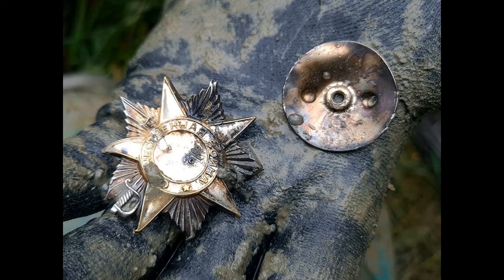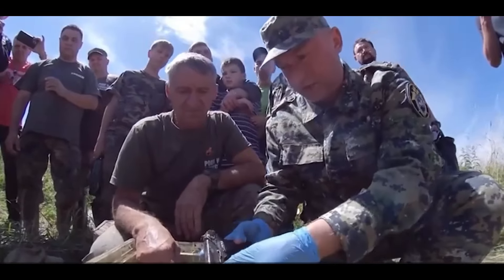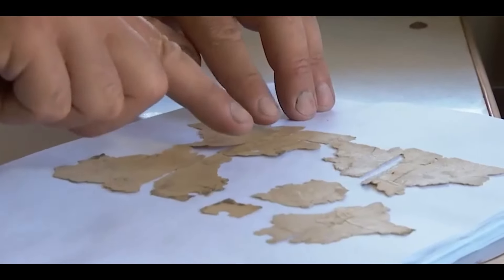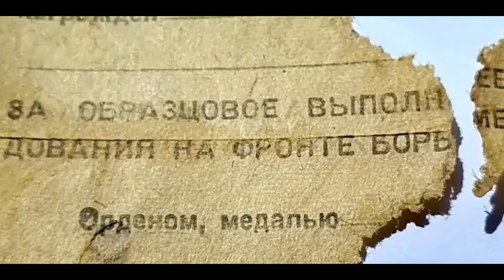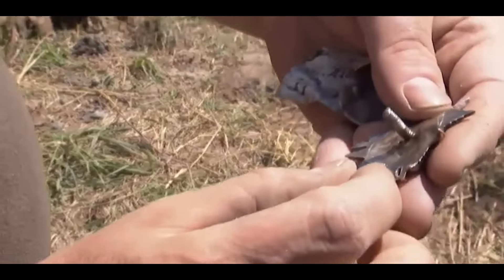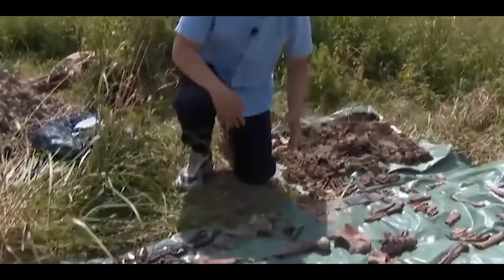The remains of the pilot, the Order of the Patriotic War of the Second Degree, fragments of uniforms, documents, and a service TT pistol were found among the aircraft fragments. Miraculously preserved for 80 years, fragments of certificates of receipt of allowances and the certificate of awarding the Order of the Patriotic War of the Second Degree were found. Thanks to these documents, it became clear that the remains belonged to Guard First Lieutenant Lev Pevzner, born in 1920, a native of the town of Yelnya, Smolensk region, a commander of the 168th Fighter Division.